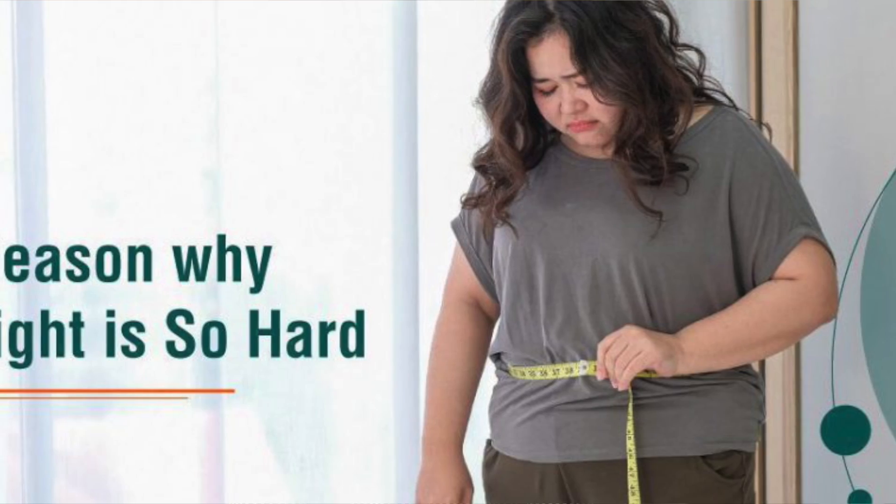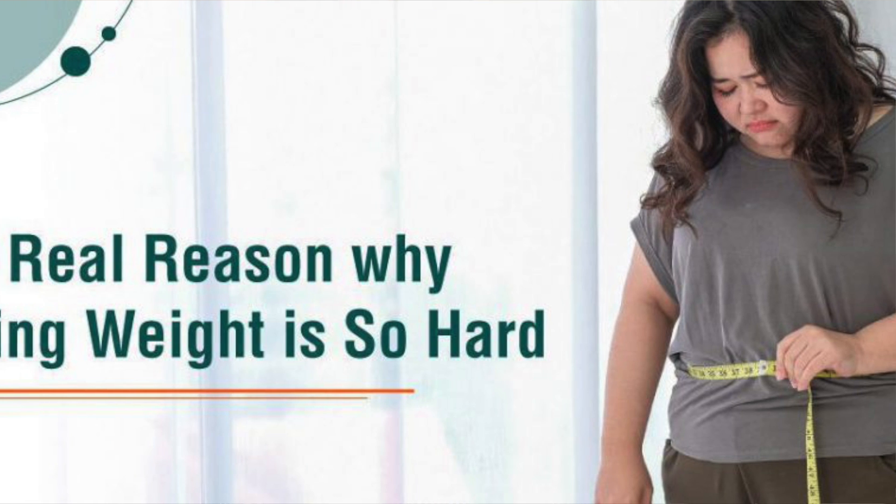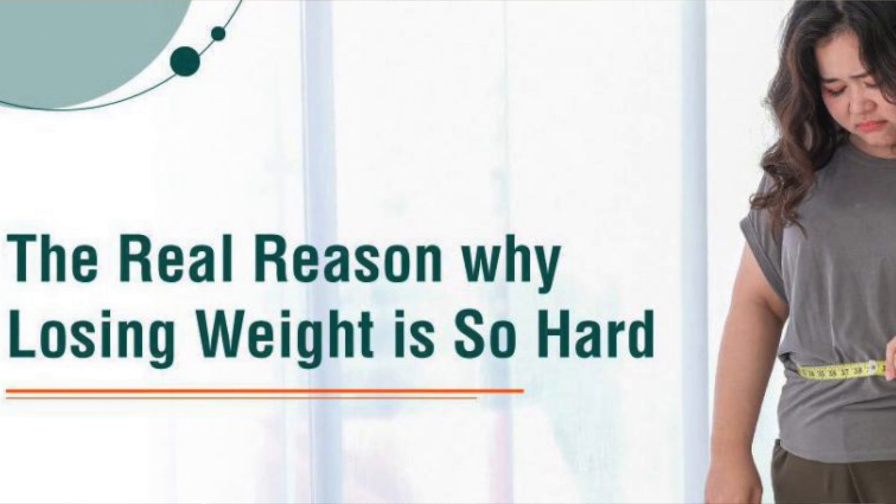One of the most discouraging thyroid symptoms I hear about from my female patients is the struggle with belly fat. Sometimes no matter what you do — how much you exercise, how much you clean up your diet and the lifestyle changes that you make — the weight scale just doesn't want to budge. I'm going to share with you why you can't lose weight around the belly despite all this dieting, exercising, and hours on the treadmill, and what you need to do to kickstart your metabolism and get your thyroid working with you, not against you.